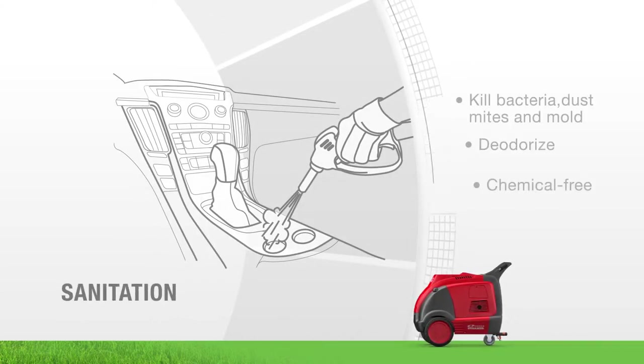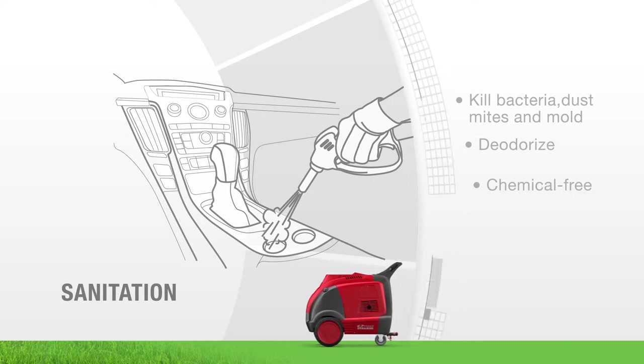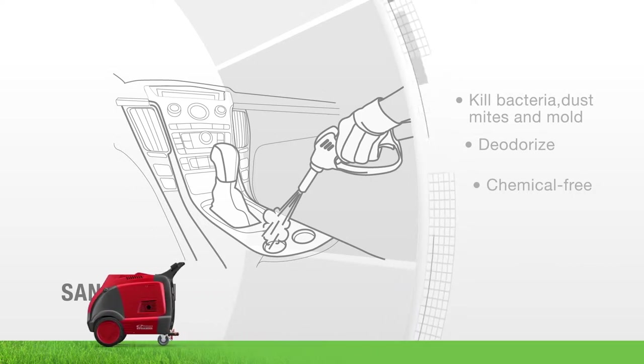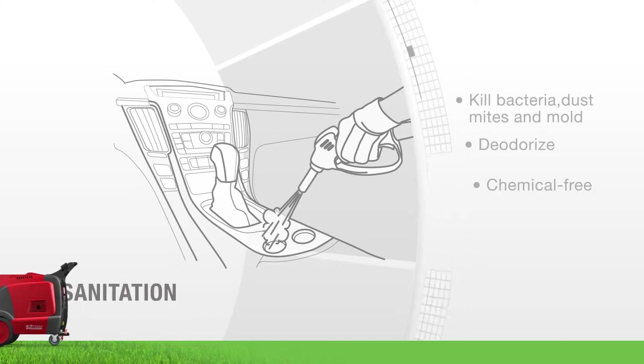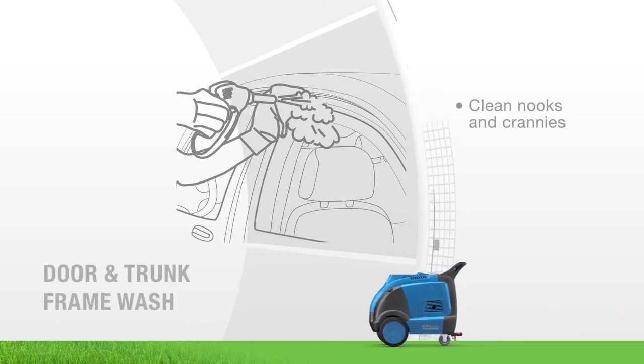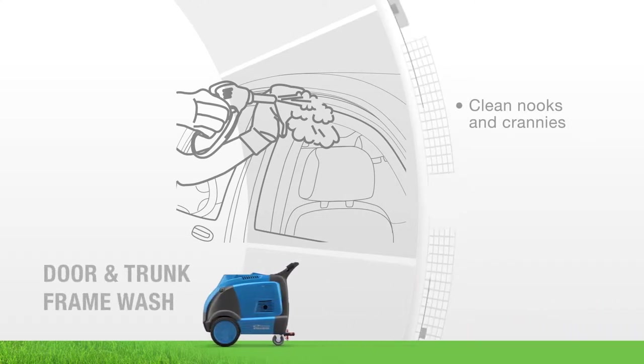Make your business stand out in the crowd by offering chemical-free sanitation services. High-temperature steam kills bacteria, dust mites, and mold — safer and faster than chemical disinfectants. Expand your service menu by adding extra options such as deep cleaning of door and trunk jams.